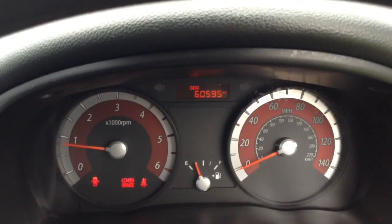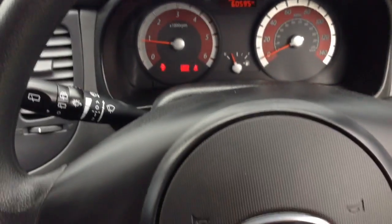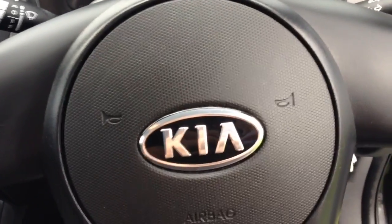On the dash you'll see this vehicle has done 60,595 miles. A quick reminder that this vehicle will come with the remainder of the seven year Kia warranty.